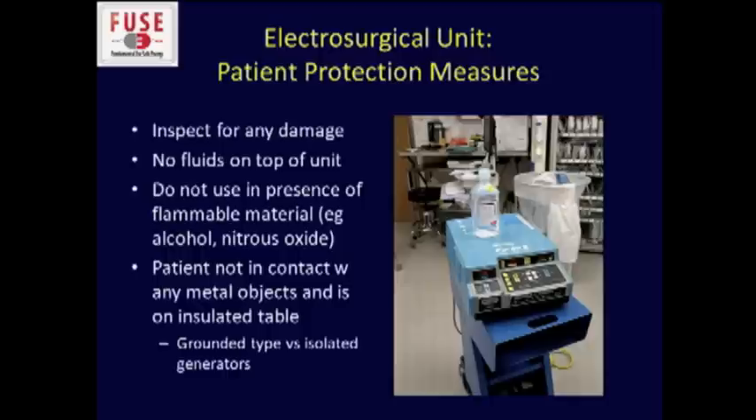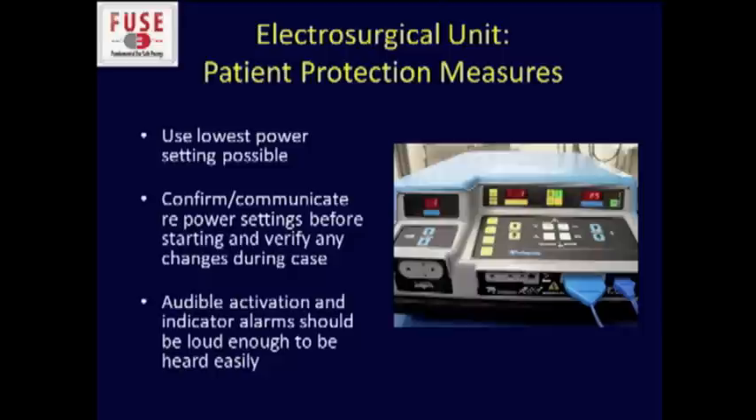You're all familiar with the electrosurgical unit, but there may be some safety aspects you are not aware of. Don't put any fluids on top of the unit — how many times have you seen that happen in the operating room? You don't want to use it in the presence of flammable material; most of us are using alcohol-based preps now, so you've got to be extremely careful. The patient shouldn't be in contact with metal objects, and they should be on an insulated table.